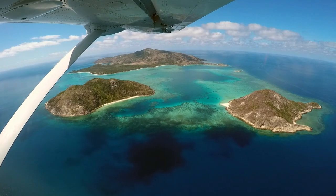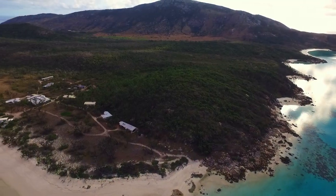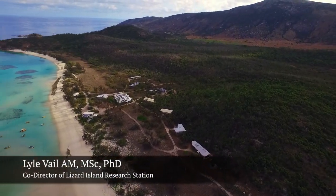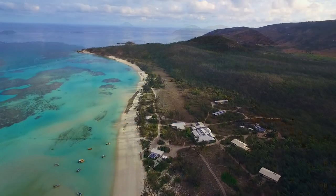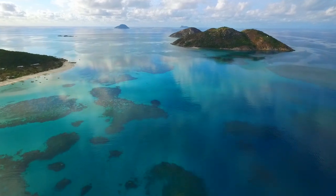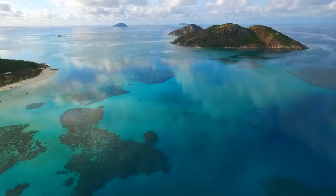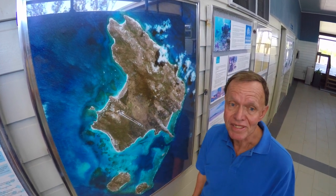I chose to conduct this study at Lizard Island on the northern Great Barrier Reef for this very reason. Unfortunately, we've been hit by two large cyclones in the last 12 months or so. In April 2014, this area got hit very hard by Cyclone Ita, and then again in March 2015, a second cyclone came through affecting approximately the same area.